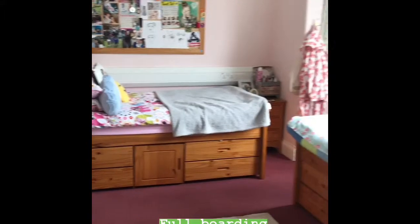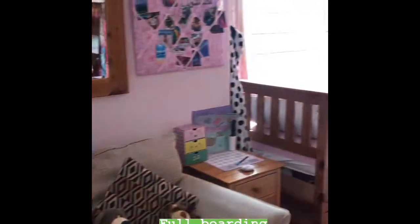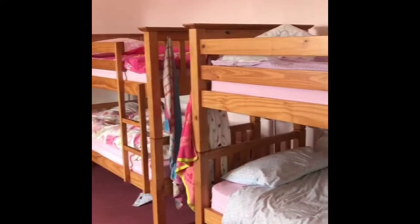This is one of our girls' dormitories. Is it all full boarding? No, we have a few weekly boarders, but also several flexi-boarders, so they can stay one night, two nights, three nights, or four.